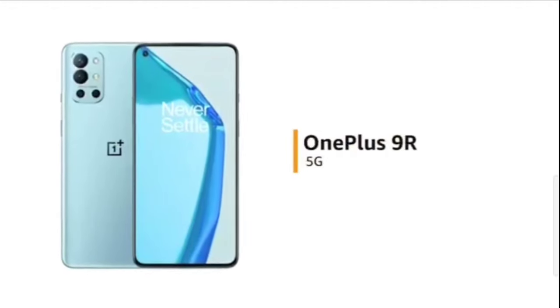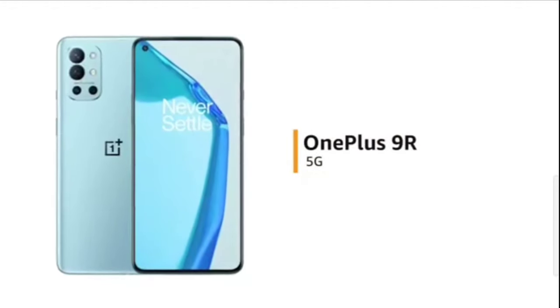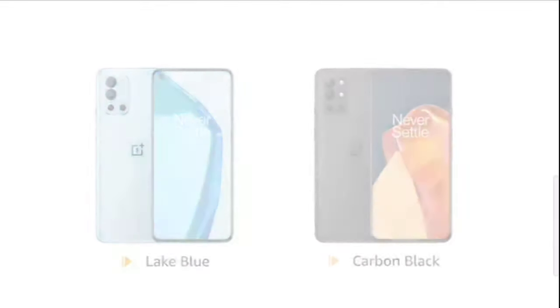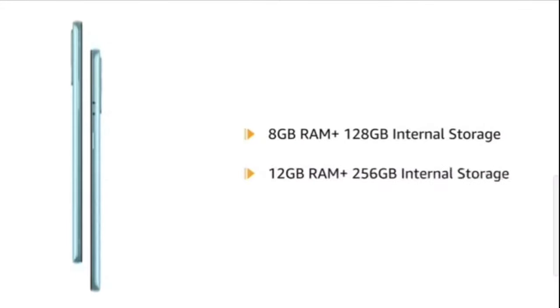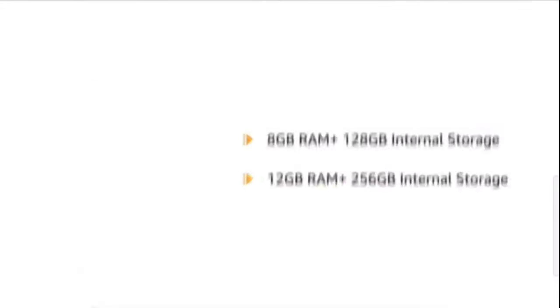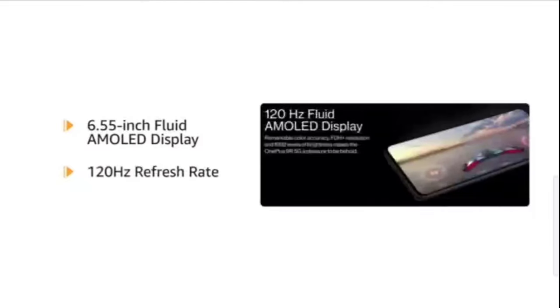The OnePlus 9R is a 5G-enabled phone available in lake blue and carbon black colors. The phone is available in two variants: 8GB RAM plus 128GB internal storage and 12GB RAM plus 256GB internal storage. OnePlus 9R has a 6.55-inch fluid AMOLED display with 120Hz refresh rate for an immersive viewing experience.